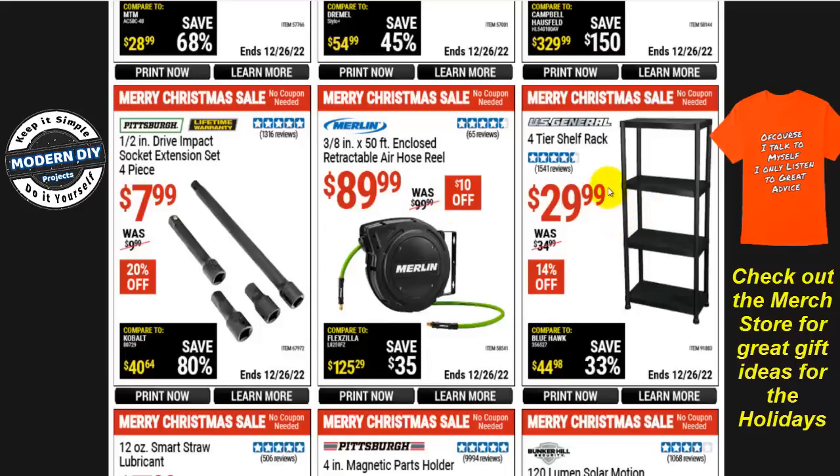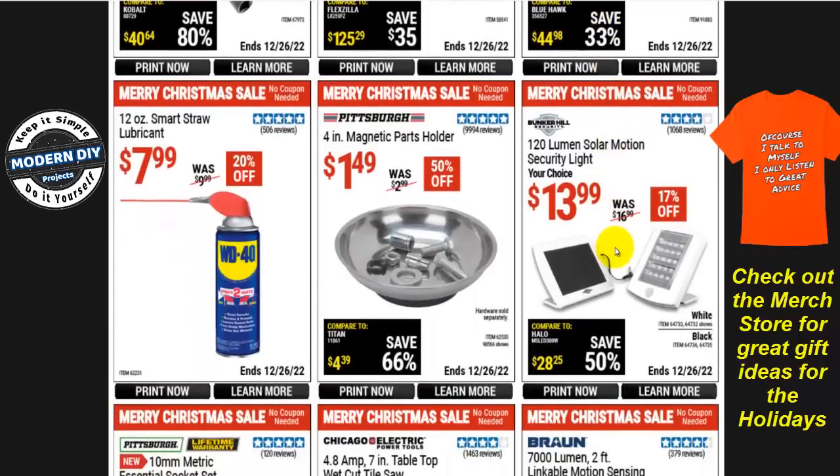A four-tier shelf rack from US General is $30, $14 off. The Bunker Hill 120-lumen solar motion-activated security light is $14 — and I have to laugh: 120 lumens is nothing. I would definitely suggest staying away from that one. In fact, the little blue free light they give away has more power than this. Look for something much brighter.